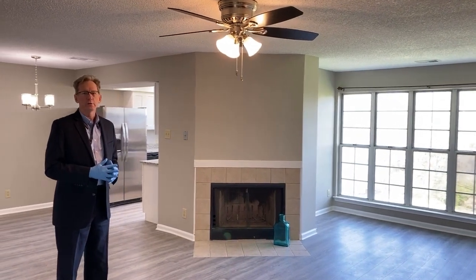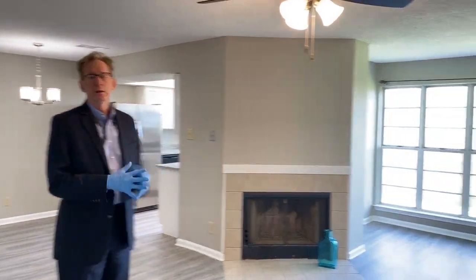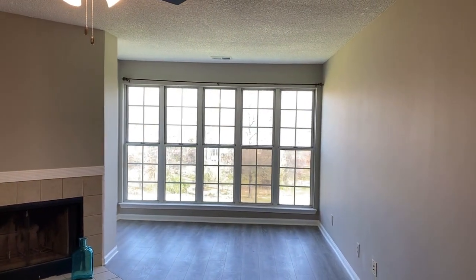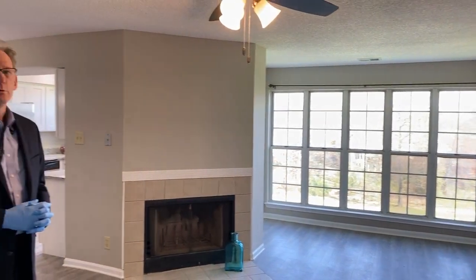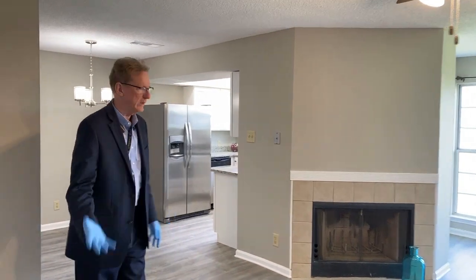Come on in. This condo has been totally redone — new floors, new paint, new lights, new kitchen, new kitchen appliances, new bathrooms, new HVAC, new hot water heater. There really isn't anything that's not new. So come on in.